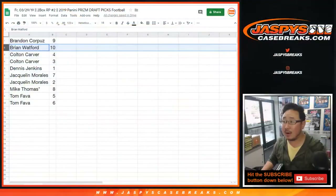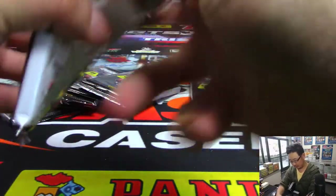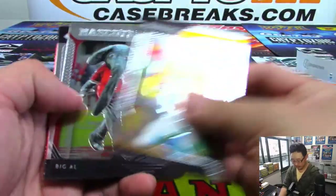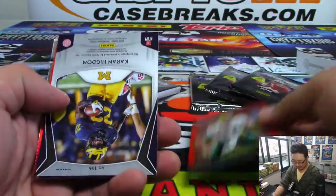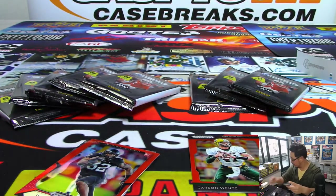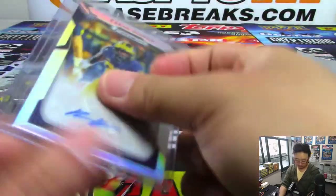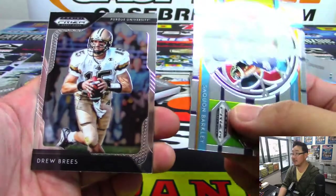Brian Watford, you are next. Brian, you've got pack 10. Let's see what we have. There's Peyton, there's old Big Al, Carson Wentz. And we've got Karen Higdon from Michigan — that is your auto. And those orange ones aren't numbered either, but they will ship of course, along with all this Saquon and the Drew Brees.